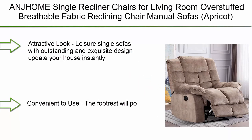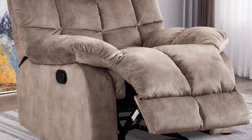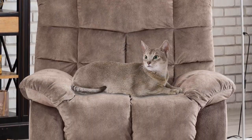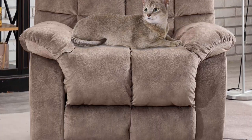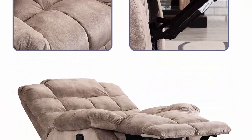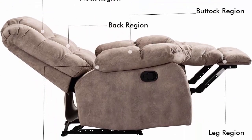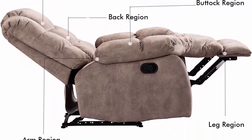Number 8: Anmjaome Single Recliner Chair for living room — overstuffed breathable fabric reclining chair, manual sofa. Its attractive and exquisite design updates your home and brings compliments from guests. It goes perfectly well with all kinds of modern or traditional style furniture, keeping you in good moods every day.